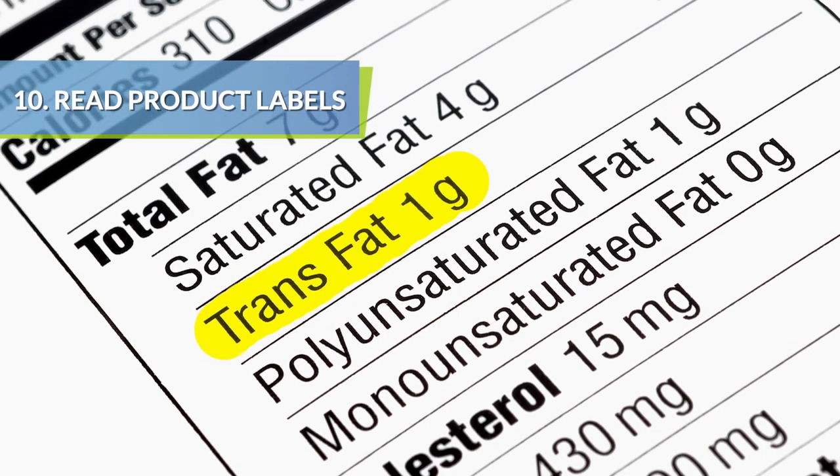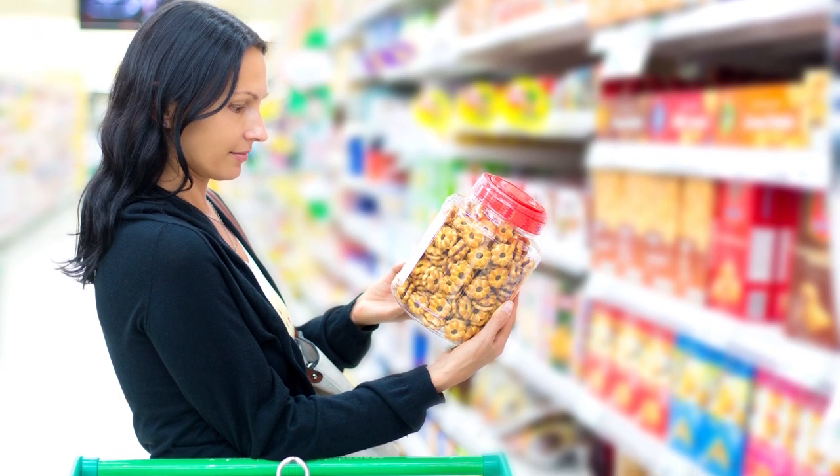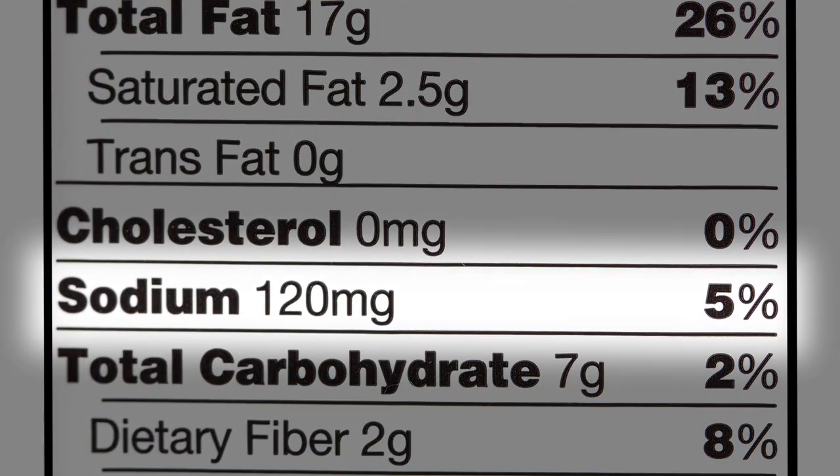Make it a habit to read and understand the labels of the products going into your shopping cart. Consider things like sodium per serving and opt for lower sodium options.